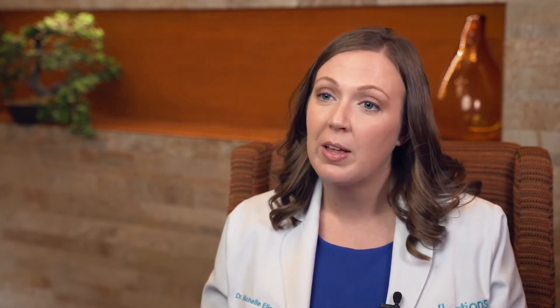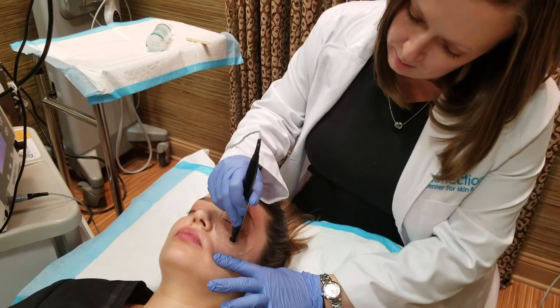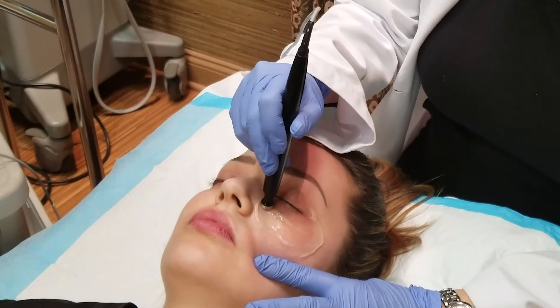There are a couple of different procedures that we could do that will help with tightening. We could do something very minimally invasive that you have no downtime with — you could come in, do the treatment, and go back to your regular day — something like iFine or ThermiSmooth, both of which are radiofrequency wands.